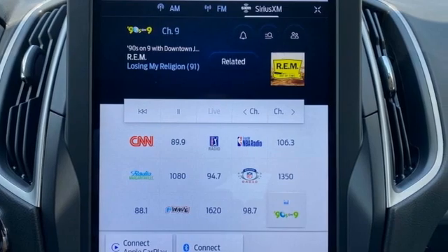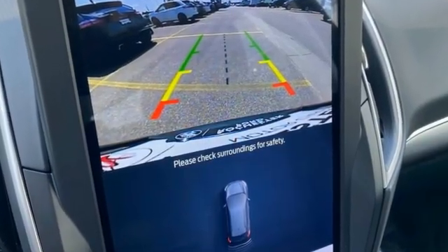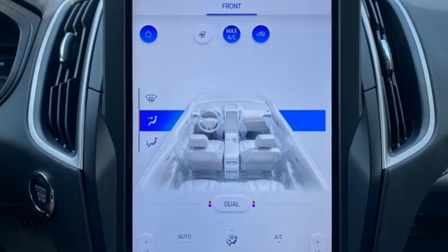It comes nicely equipped with features you'll love: rear parking sensors, Wi-Fi hotspot, dual zone climate control, and streaming audio.